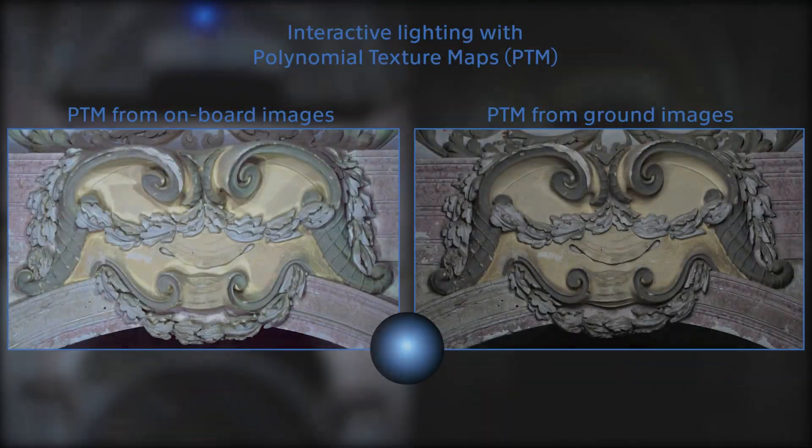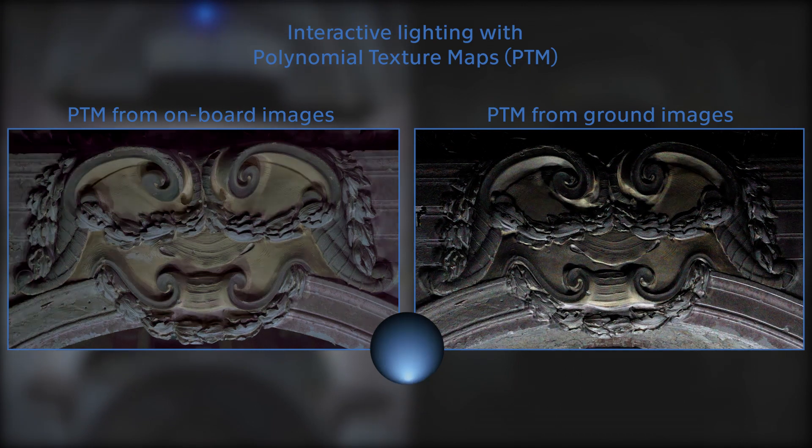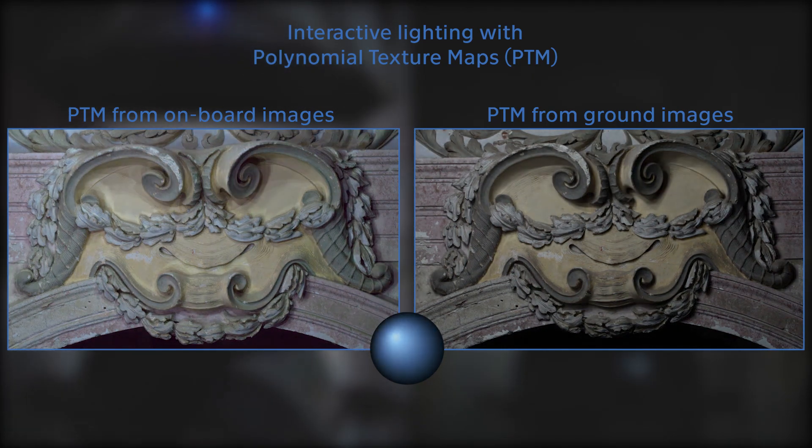To compare the results of our method, we show the resulting PTM representation as obtained from images taken from the camera drone on the left and images from a stationary camera on the right. In both cases, the scene is illuminated by an autonomous drone.